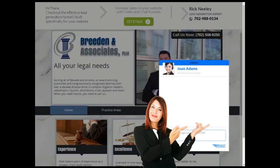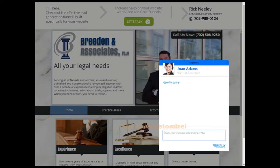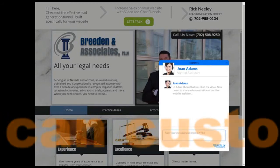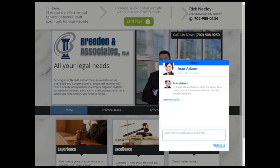And Joan, our virtual assistant, pops up. We can customize Joan to be anyone that you want it to be with any name and color matching your website.